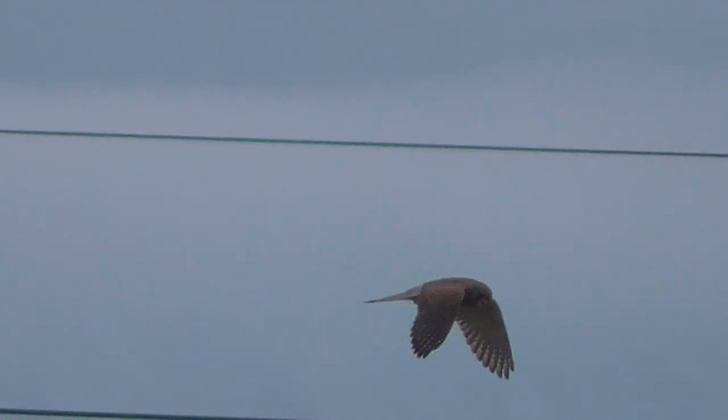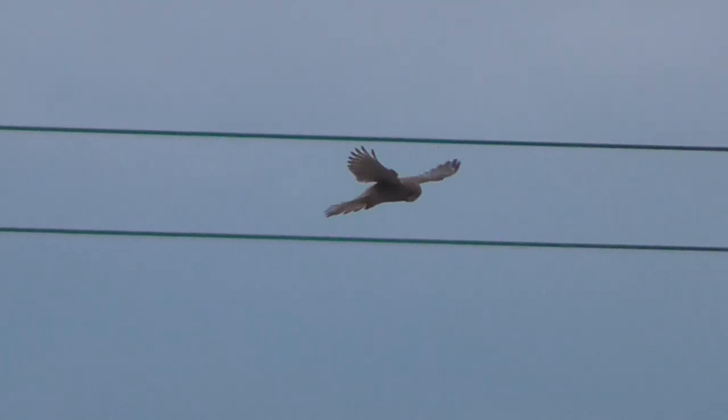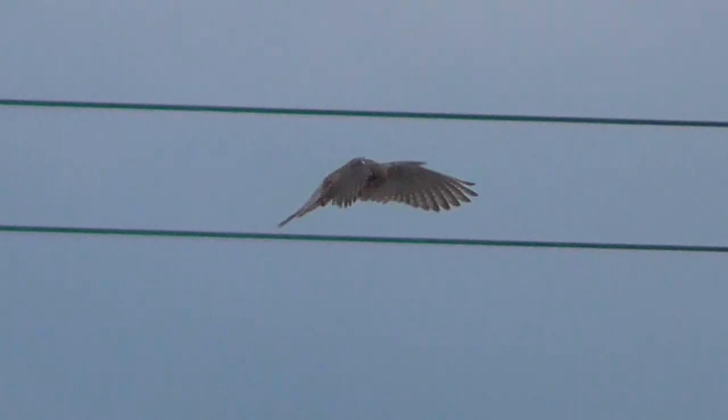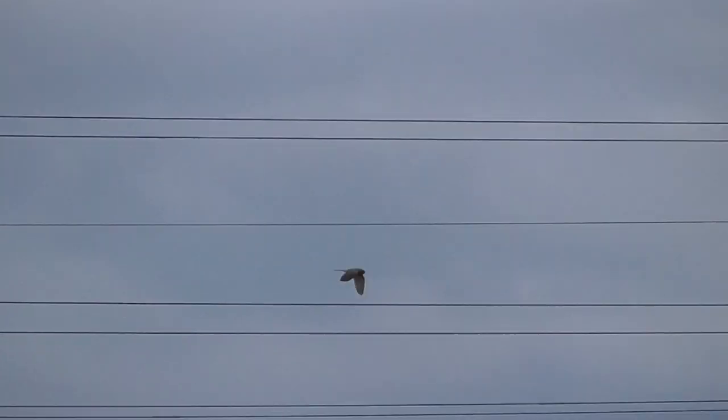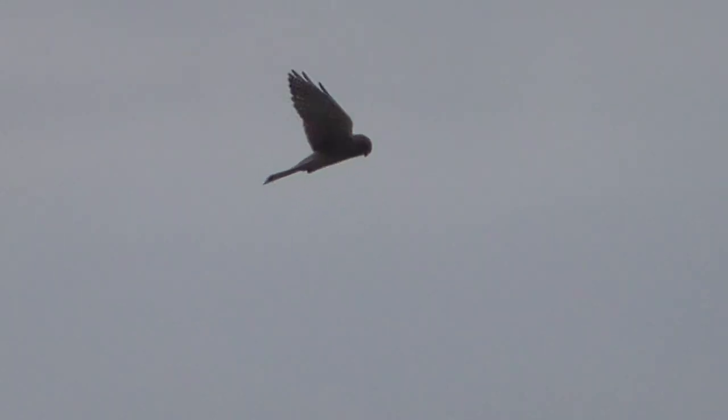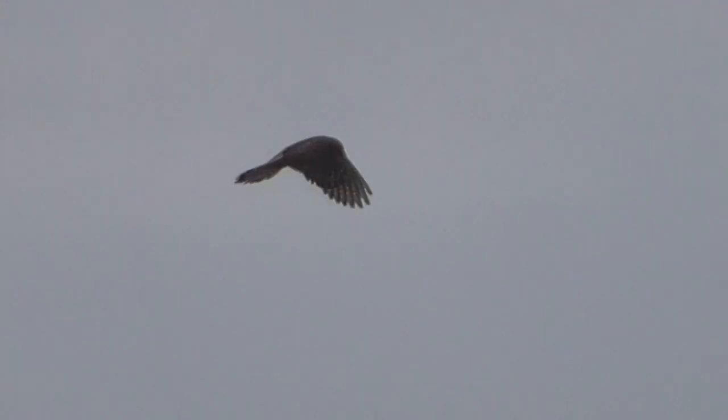That's 90 times zoom from where I am. That's probably about 50 metres away, maybe a bit more. That's probably only about 10 metres off the ground, above a field. That's 90 times zoom from where I am, that's probably 20 metres off the ground. That's a good one.